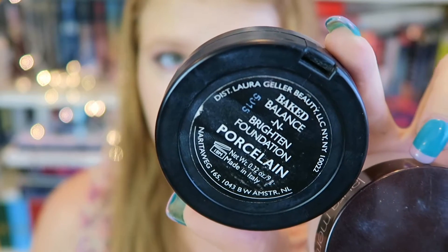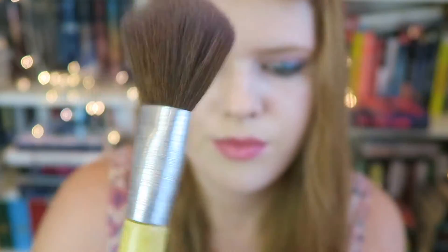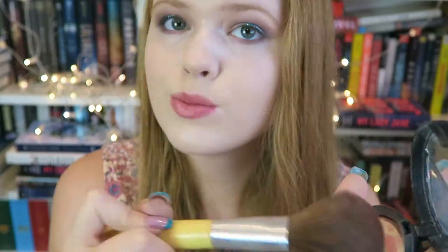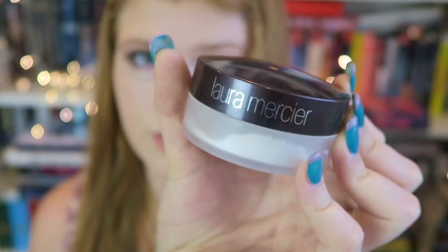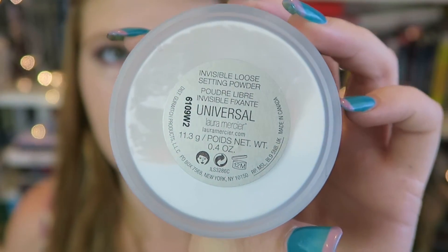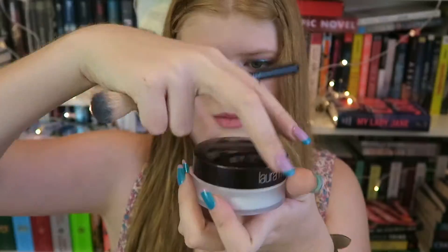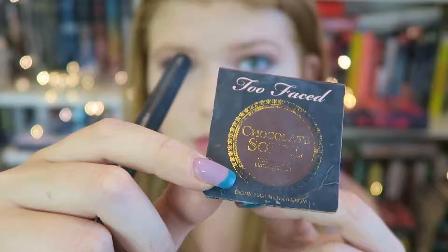Now I'm going to be taking my Baked and Balanced Brighten Foundation in the shade Porcelain — it's a setting powder by Laura Geller — and I'm just taking a fluffy brush and putting that all over my face to set the foundation. Then I'm taking the Invisible Loose Setting Powder, a white sheer powder by Laura Mercier, and using the A23 brush by Anastasia Beverly Hills to put it underneath my eyes, on the bridge of my nose, on my forehead, and underneath my cheekbones — just the places I'd like to highlight since it is a white brightening powder.